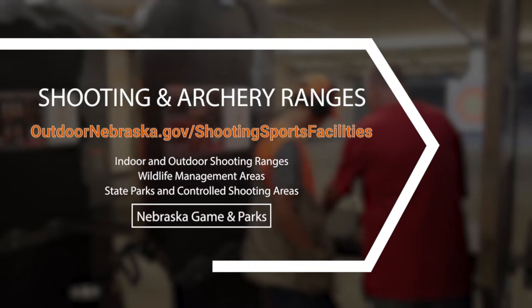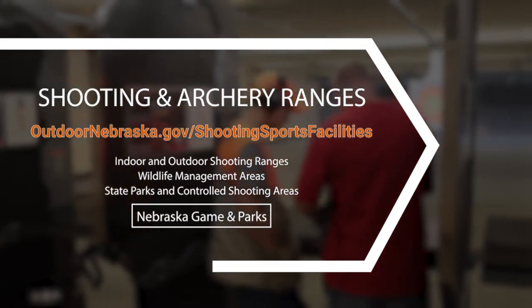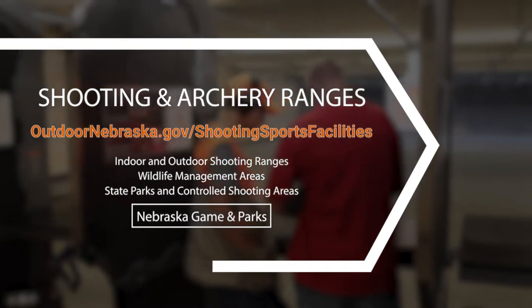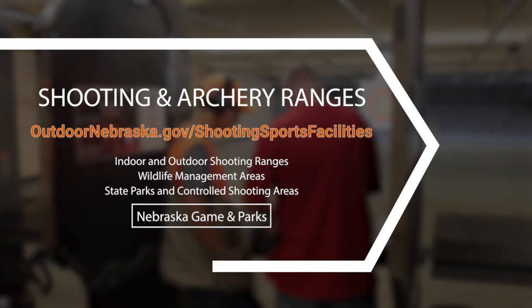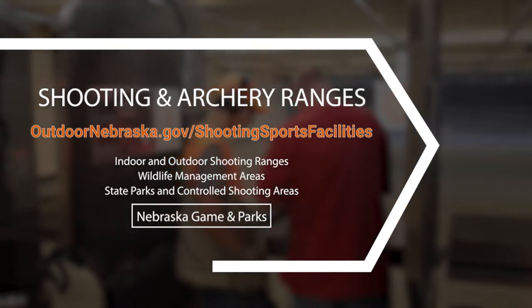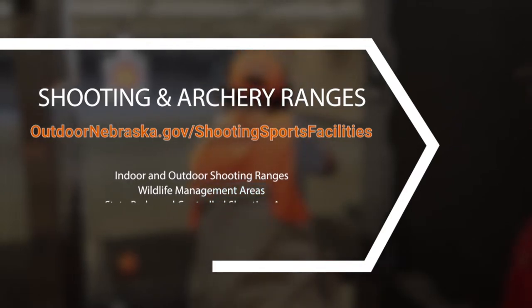You can practice at many locations across Nebraska, including indoor and outdoor shooting ranges, some wildlife management areas and state parks, and controlled shooting areas. Check out www.outdoornebraska.gov/shootingsportsfacilities.